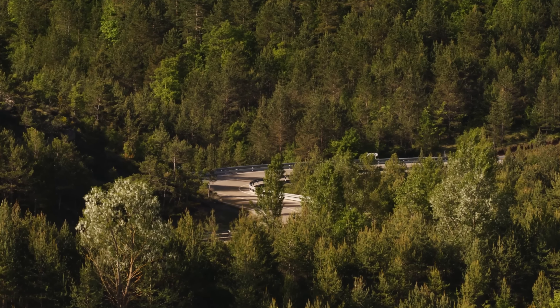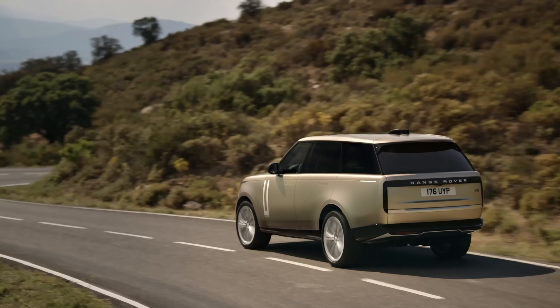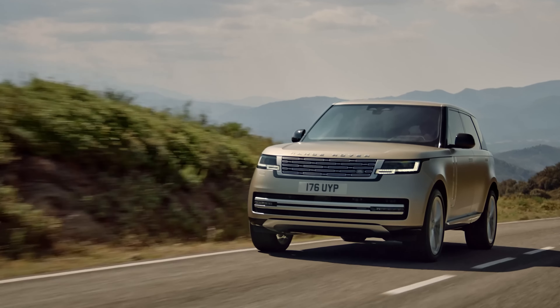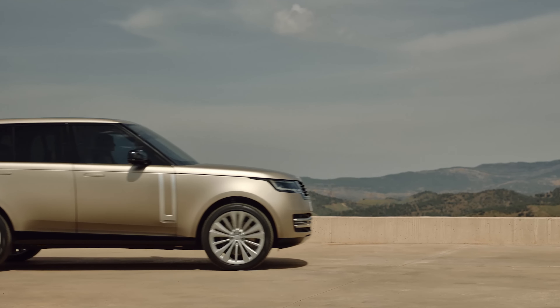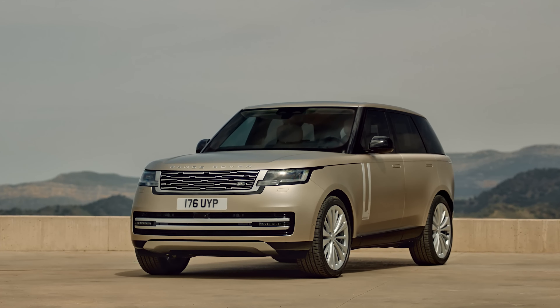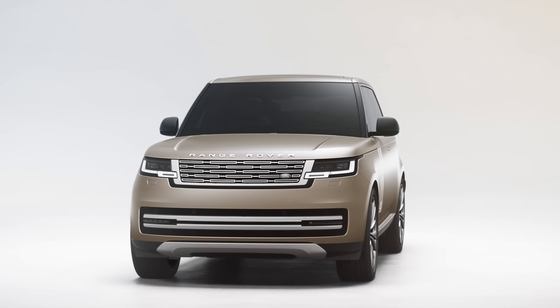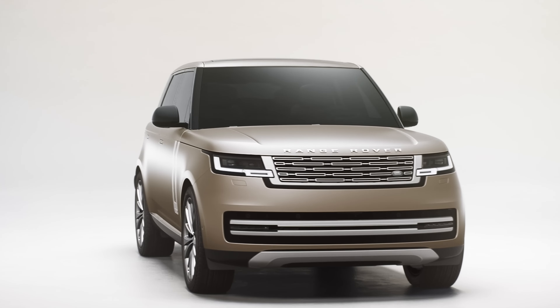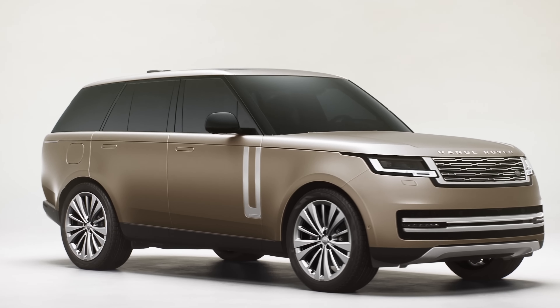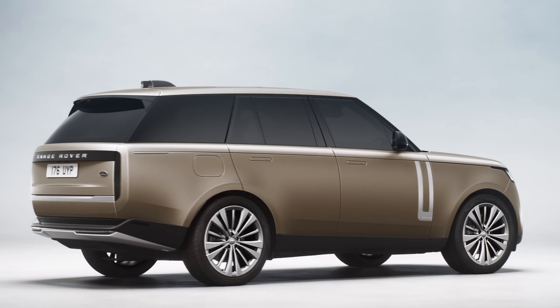The last on our list is the 2024 Range Rover, a high-end luxury SUV that offers luxury and rugged capability. It has a refined design and advanced technologies that cater to the needs of affluent and adventurous buyers. This SUV has a strong road presence and a balanced design that combines modern sophistication with classic Range Rover elements, and it offers various customization options including multiple exterior paint colors and wheel designs.